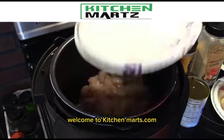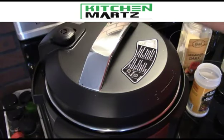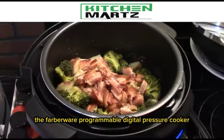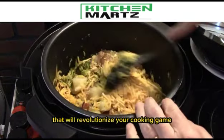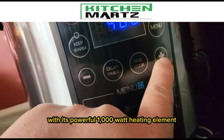Welcome to KitchenMarts.com, where culinary excellence meets convenience. Introducing the Farberware Programmable Digital Pressure Cooker, the kitchen appliance that will revolutionize your cooking game.